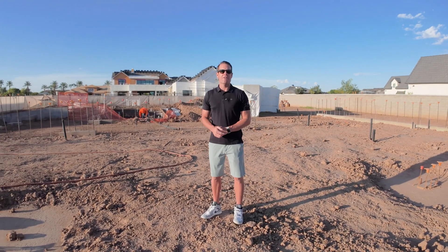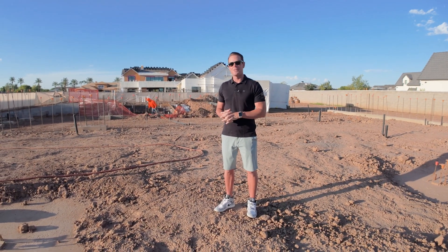Standing here at the Liberty of State, you'd never think that a half acre is not enough, especially with everything we're trying to fit into this lot.